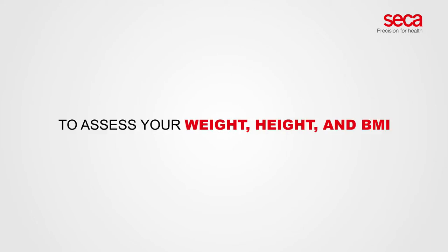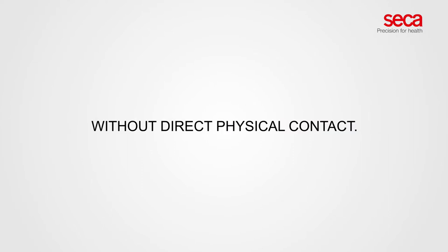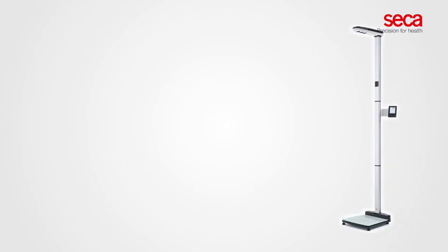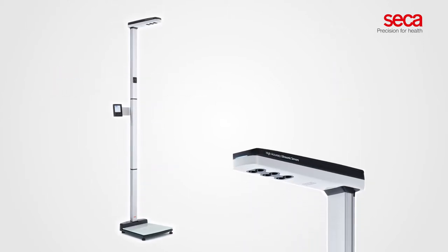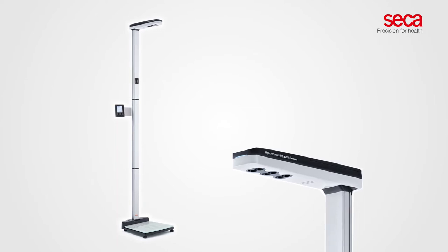A secure and quick solution to assess your weight, height, and BMI without direct physical contact. The CECA 286 Ultrasonic Measuring Station offers fully automatic assessment of weight, height, and BMI. Done within a few seconds, it is perfect for situations that require physical distancing.